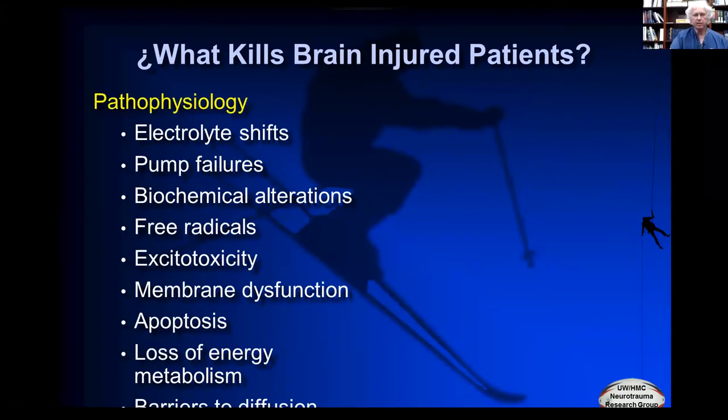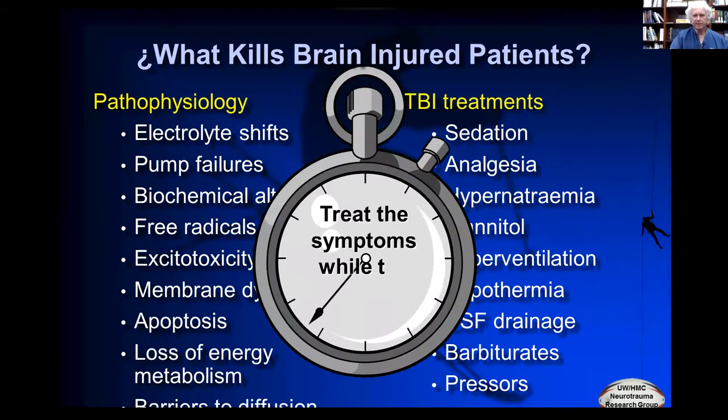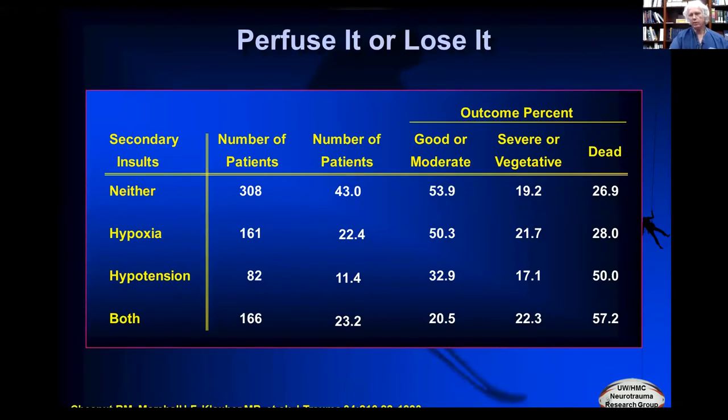So the question became: how did this fancy monitor, to which we attributed so much influence, not show a major improvement in outcome? If you look at the pathophysiology underlying brain injury and the treatments we administer to control ICP, you can see there's almost no relationship. The treatments we give just bring the ICP down — they don't change the fundamental physiology. Essentially, we treat the symptoms while the brain heals itself. That's valid because we're avoiding secondary insults, which are strongly determinant of outcome. But we're not really treating brain injury; we're treating an epiphenomenon.